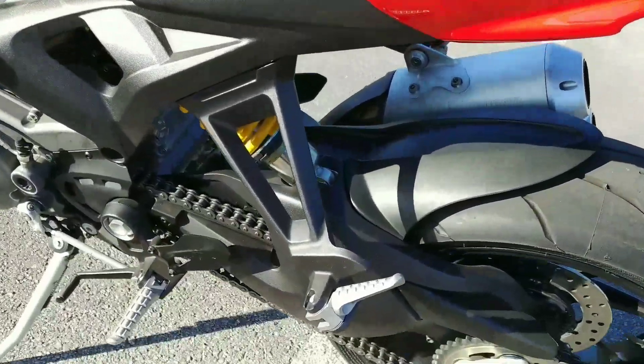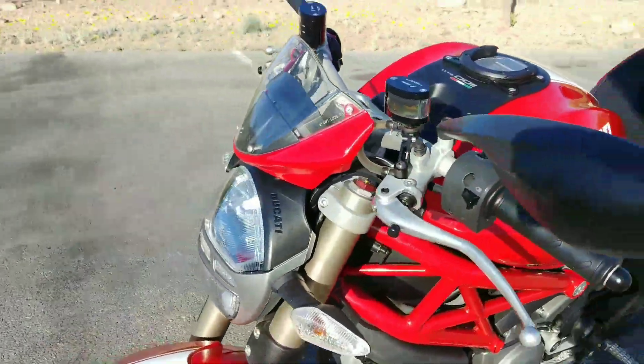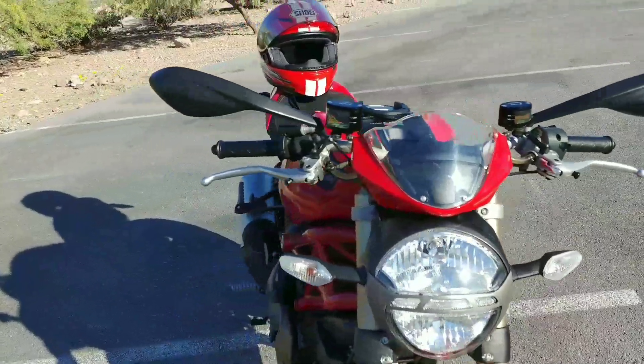Of course, it has the pegs for the passenger. It's really a beautiful bike and in phenomenal condition everywhere.